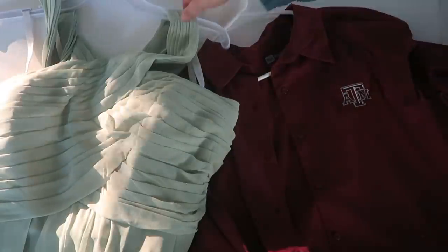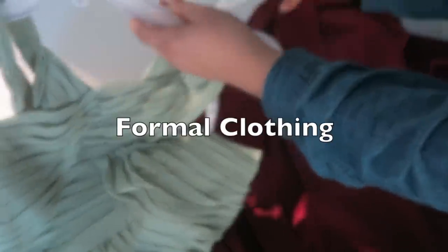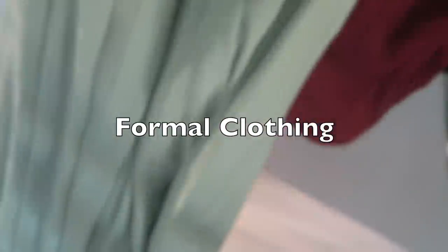Same thing here with formal clothing. I held on to my prom dress for quite some time expecting to resell it — listed it a couple times, got some weird calls from weird people. After I received one particular call, I just went ahead and donated it. Any formal clothing you have that you haven't worn within the last couple of years — maybe it doesn't fit anymore — if you don't have intentions to wear it, chances are you're not going to. Most of the time you'll want to go shopping, probably secondhand, and get something new.